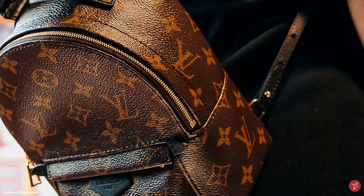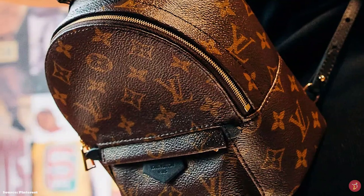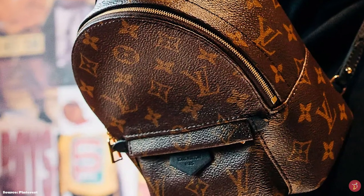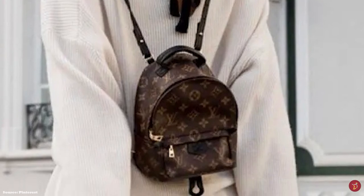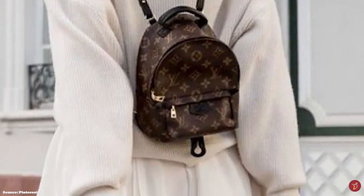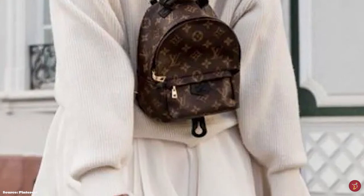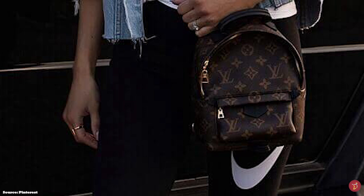The Louis Vuitton Palm Springs Backpack is a functional, lightweight but sturdy backpack with a stylish, sporty look and chic aesthetic. It is crafted in the iconic Louis Vuitton monogram canvas and enhanced with refined touches in the calfskin leather trim, giving it an ultra-luxe appeal.